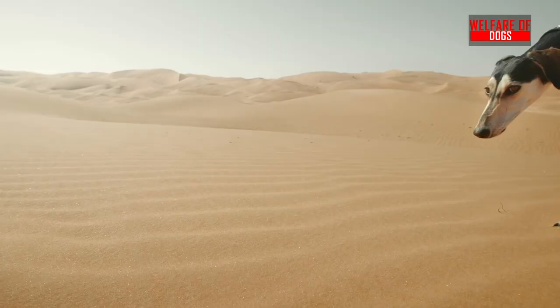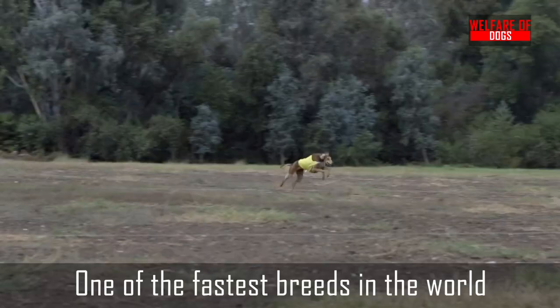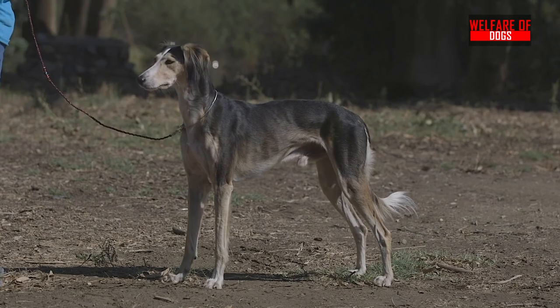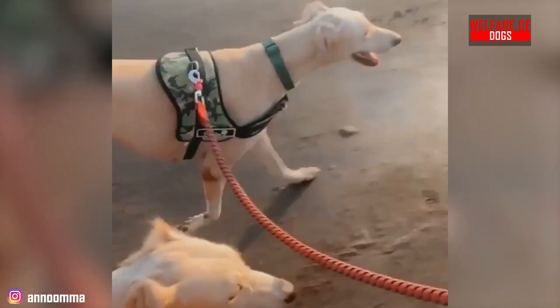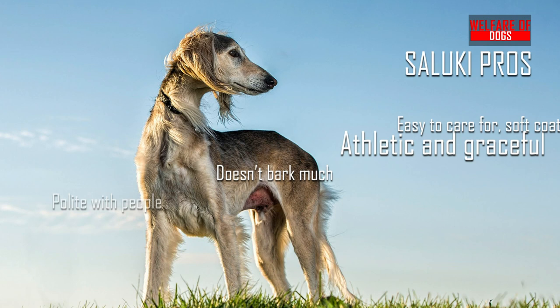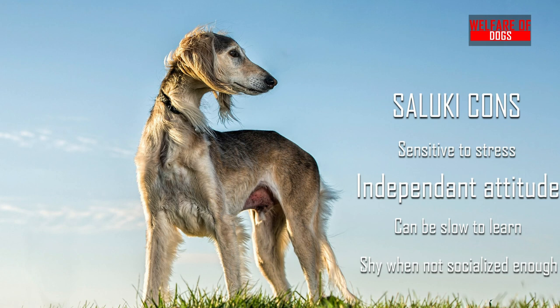3. Saluki. The Saluki is a long-established breed that originated in the desert. It has silky fur and sheds very little. They are a sighthound and one of the world's fastest breeds, particularly over longer distances. They can be difficult to train because they are independent and avoid strangers. In open spaces, you shouldn't let them off their leash. Salukis are unique in appearance and rarely require grooming. Given that these were literally the dogs of the pharaohs of ancient Egypt, it is not surprising that they are gentle dogs with a halo of nobility around them. Saluki pros: Easy to care for, soft coat, athletic and graceful, doesn't bark much, polite with people. Saluki cons: Sensitive to stress, independent attitude, can be slow to learn, shy when not socialized enough.